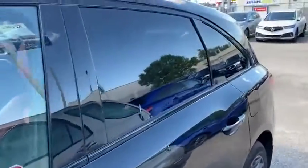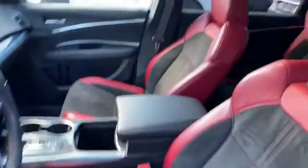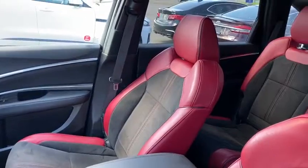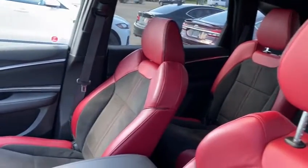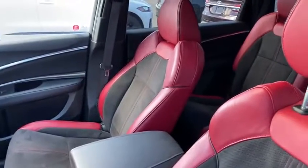Keyless entry on all the doors and a nice tint throughout the back windows. In this specific one, you're going to have Alcantara — so it's like a suede material — and then leather on the sides. A nice contrast in here with the red one. It does come in a black one, which is a little bit more subtle if you don't like too much pop.